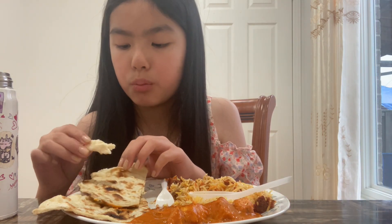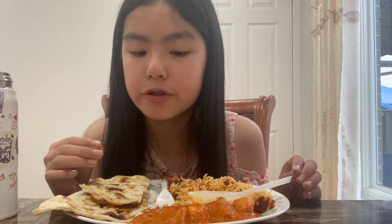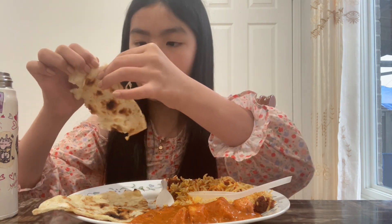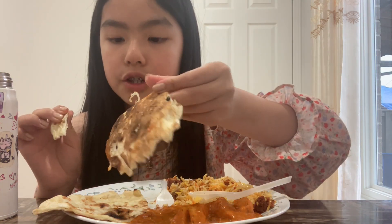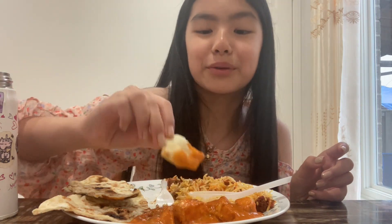Butter chicken is made with the most weirdest ingredients for a sauce. I saw it was made with yogurt and spices, and some cream with a little bit of tomato sauce. It's so good. This is the back of the naan — it looks burnt but it's not burnt. Indian food's actually really good.